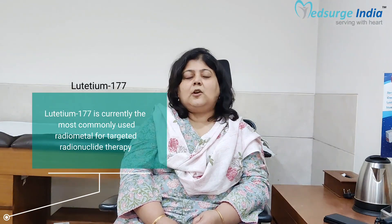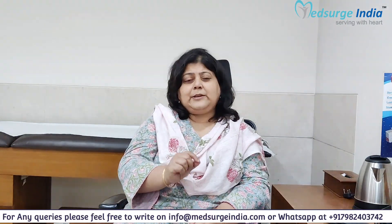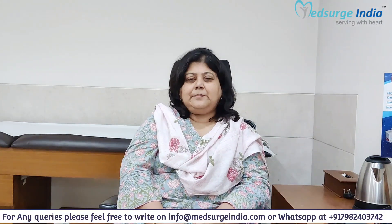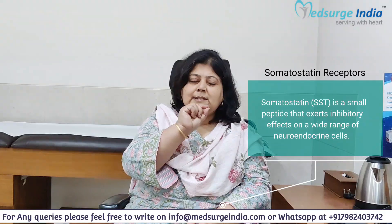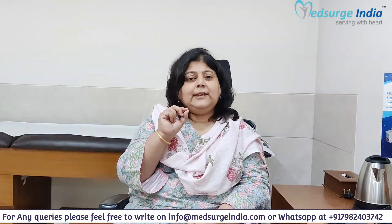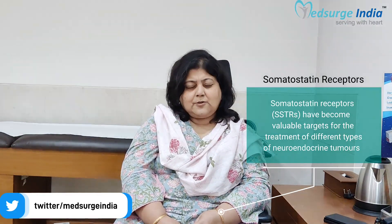PRRT uses two different kinds of radioisotope. The usual standard radioisotope used is called LU-177, which is lutetium-177, linked to a peptide that targets the somatostatin receptors on neuroendocrine tumors. These somatostatin receptors act like beacons to which the radioactive particles attach, delivering local radiotherapy at the tumor site and killing the cancer cells, while the normal cells around the tumor are not affected. It is a very highly targeted kind of therapy.